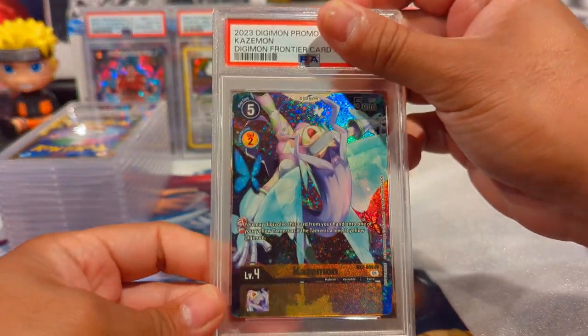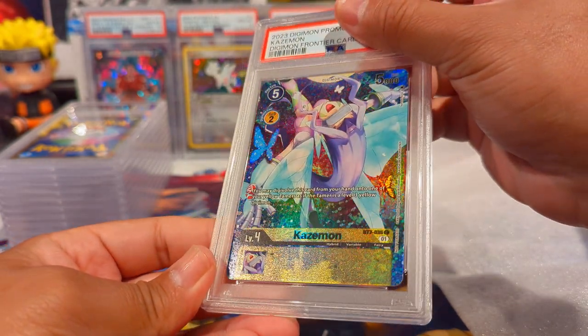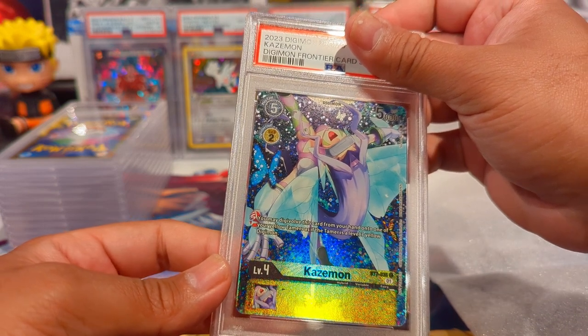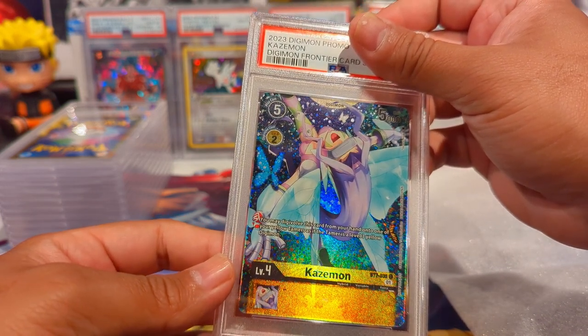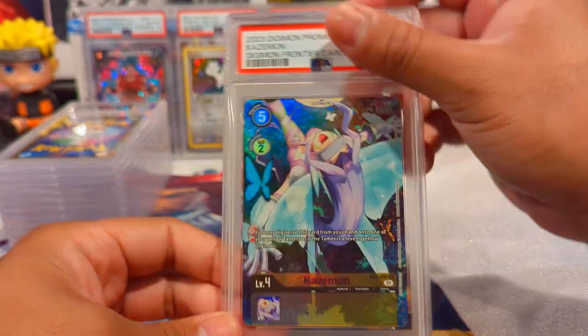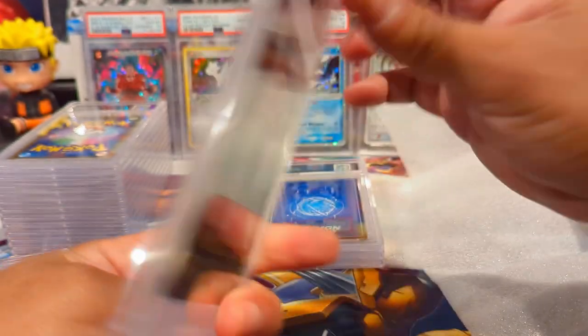Next one is Kazemon - beautiful art there with that sparkle pattern. I forgot exactly what the TCG term is because Magic: The Gathering has a very similar one - full art patterning. But we got a Gem Mint 10 on the Kazemon. Beautiful.